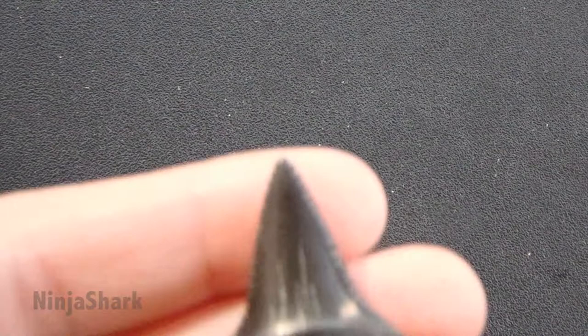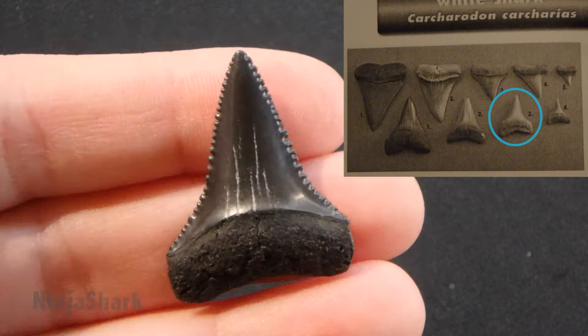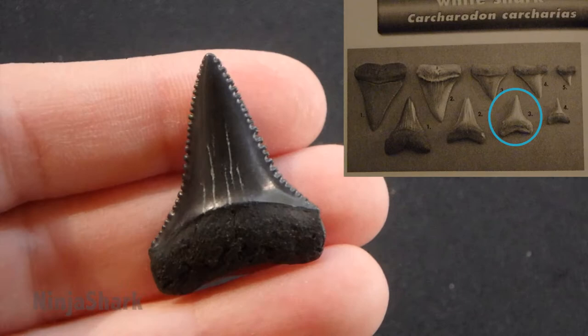So this is a great white shark tooth — it is a small lower jaw great white shark tooth. You can clearly see the serrations on it. It has its root and it has no dental band, no burlet.